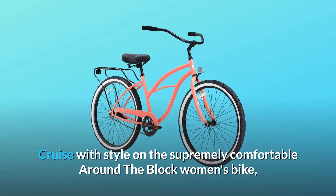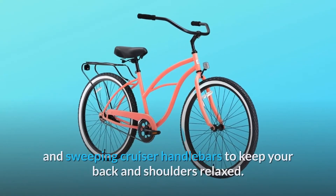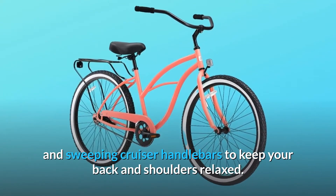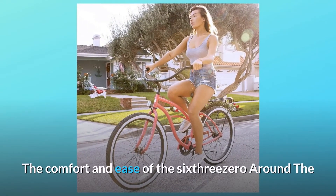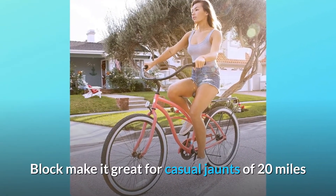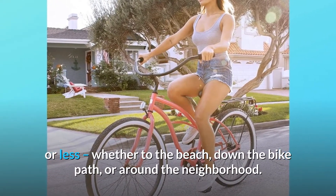Cruise with style on the supremely comfortable around-the-block women's bike, featuring an upright riding design and sweeping cruiser handlebars to keep your back and shoulders relaxed. The comfort and ease of the 630 around-the-block make it great for casual jaunts of 20 miles or less, whether to the beach, down the bike path, or around the neighborhood.